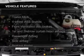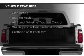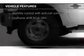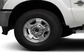The features include steering wheel controls, trailer hitch, tilt and telescopic steering wheel, cruise control, split rear seats, an MP3 player, air conditioning, and power steering.